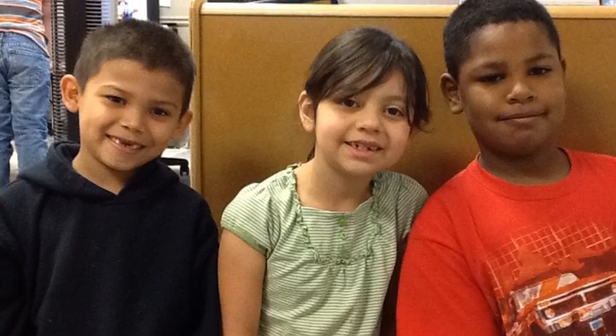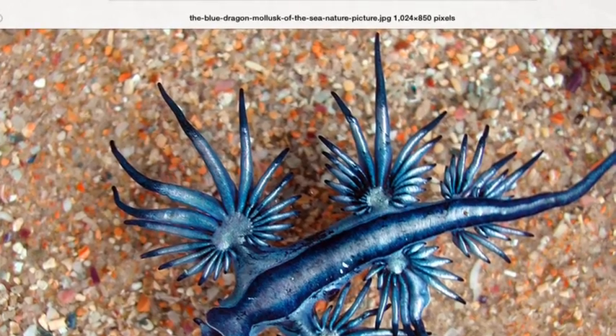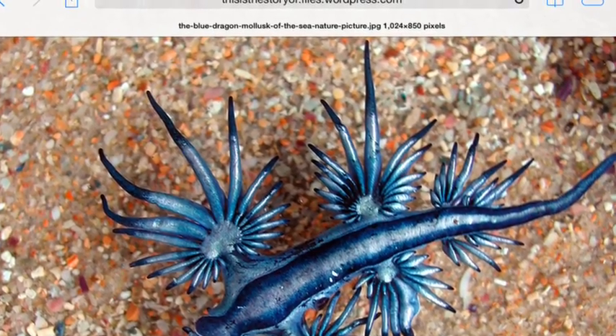Hi, we are Team Seahawks. We think you need a blue dragon in your zoo. We have been researching everything you need to know about the blue dragon.